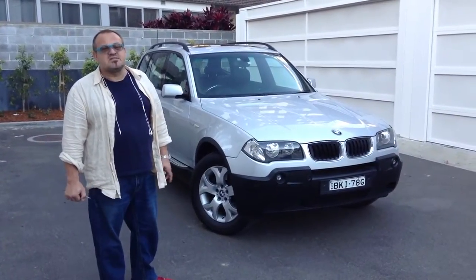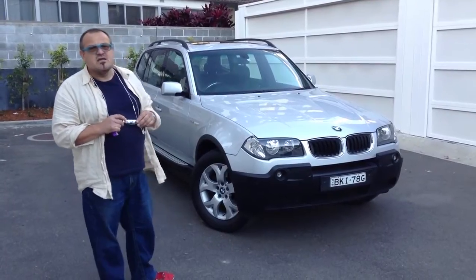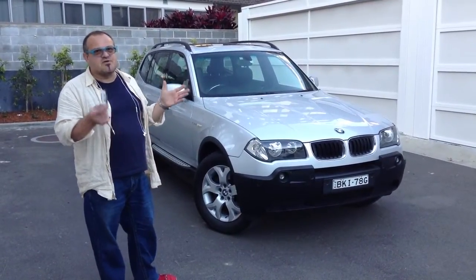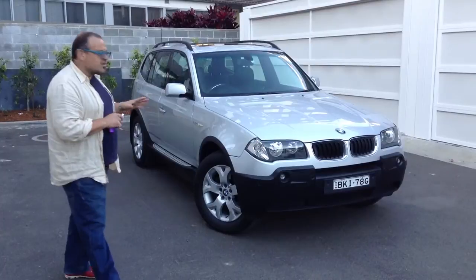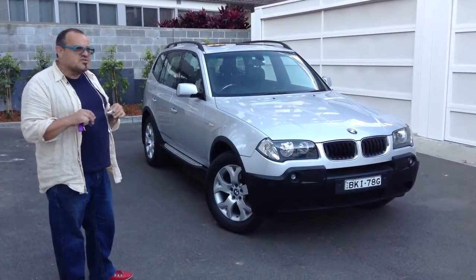Hi guys, I'm Dominic from the Better Car Company and this afternoon I'm going to show you a gorgeous little BMW X3 that we've just picked up, Tim and I, just this afternoon. Stunning car. Tim drove it back on the freeway and he'll tell you more about that shortly and we're going to take you for a drive. But for the moment we'll show you around the body and show you the car, it's a delightful car. Gorgeous car.